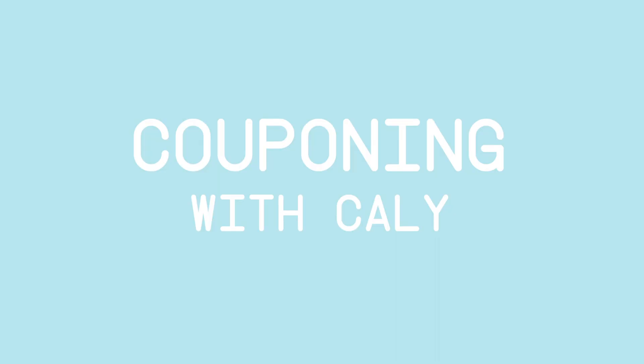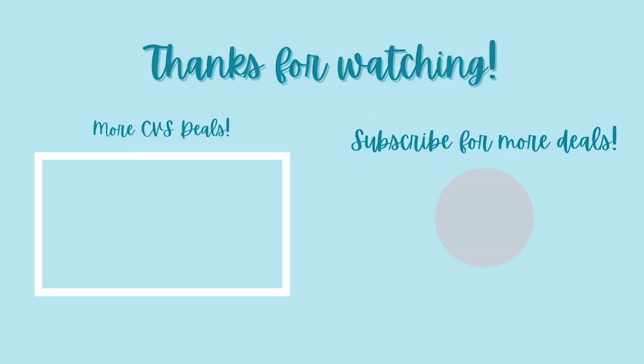That's the end of this moneymakers deal preview video. I'll be uploading a Friday video with more deals and more moneymakers, so make sure you hit that subscribe button. If you want to know about deals happening this week, click the video above to check out my $400 haul for free.